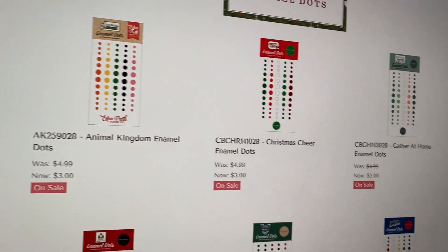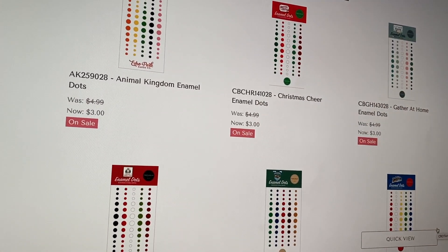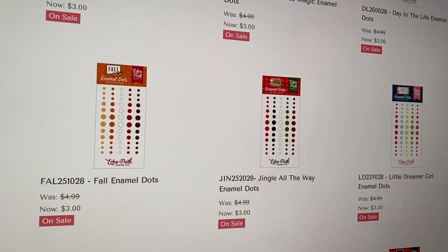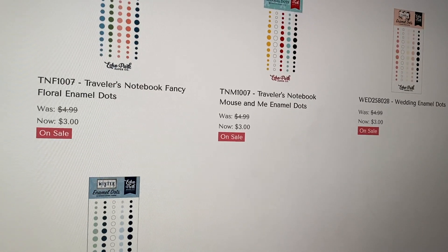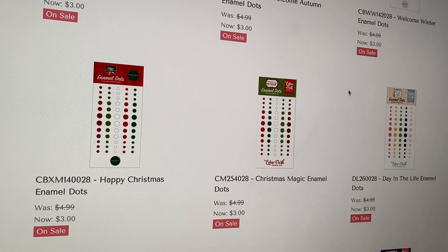Enamel dots are $3 each. I'm probably going to stock up on some Christmassy ones, especially some with white and the reds and greens — I go through those a lot. I use them pretty much every year on my Christmas cards, and this year I used up all my white, so I think I might need to get some more. I normally don't get these to go with a collection; I just get them by color and I separate them by color when they come in.